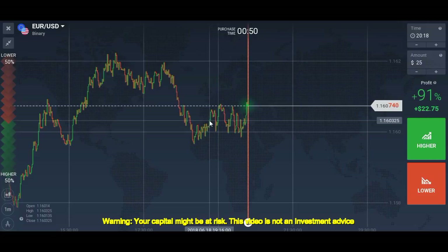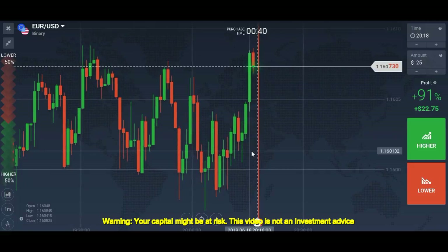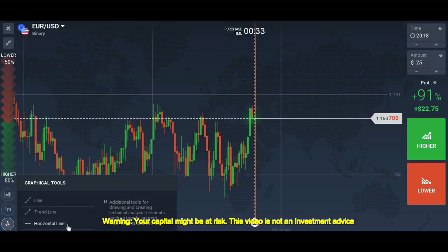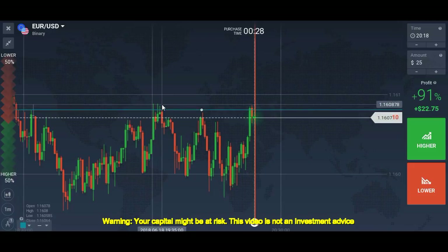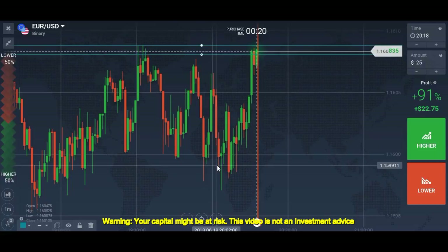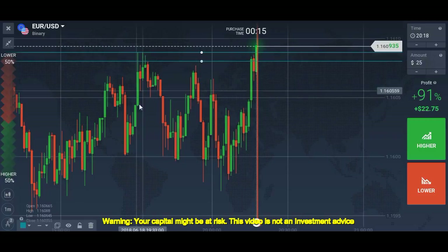Right now we will trade on the 1-minute chart. The market is EUR/USD and it is a completely ranging market, which I don't like. What we will do is mark extreme levels, and after a breakout we will trade so that we can confirm the market is going in some direction. Right now it's ranging, so we'll wait for the breakout.